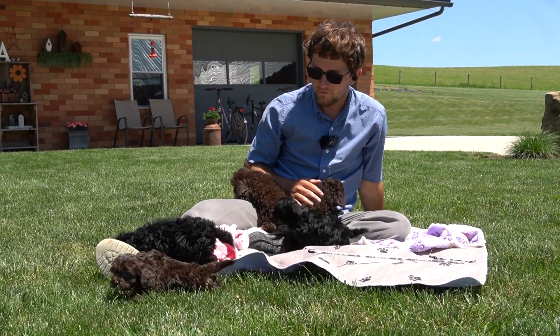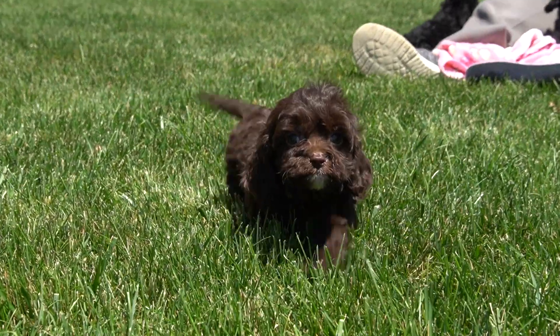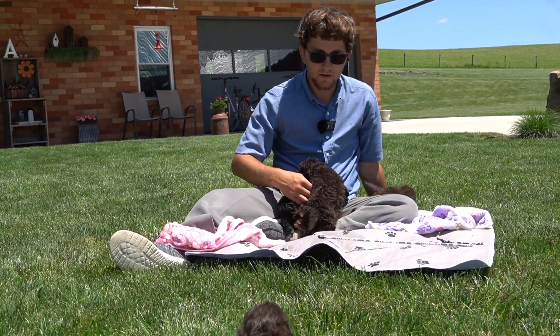Their personality — they're very loving, they're active, but they're very chill as well. A couple of them are spoken for. We'll introduce them here one by one.